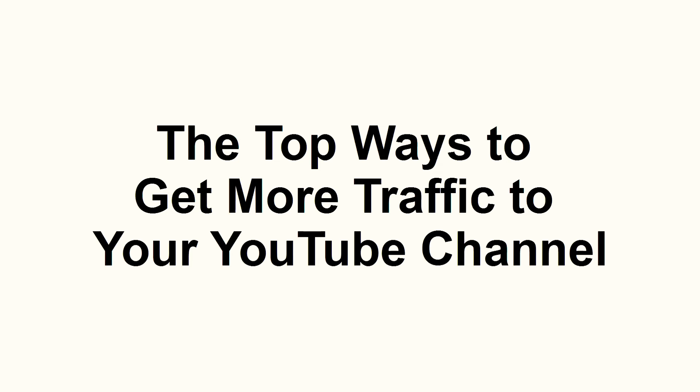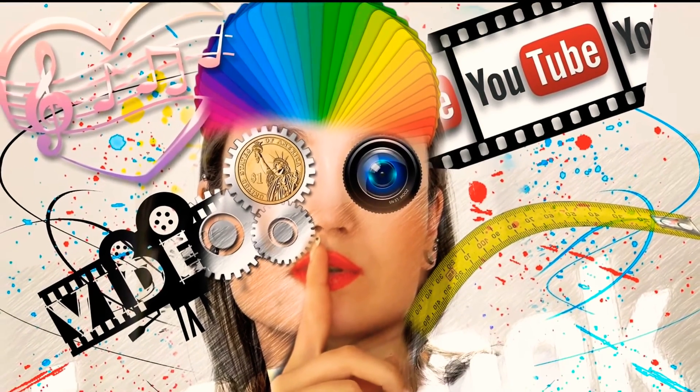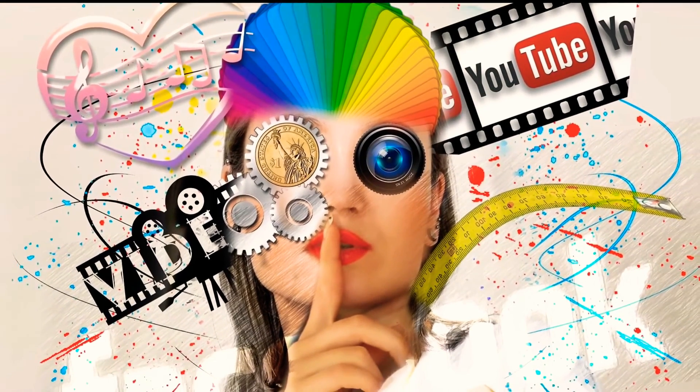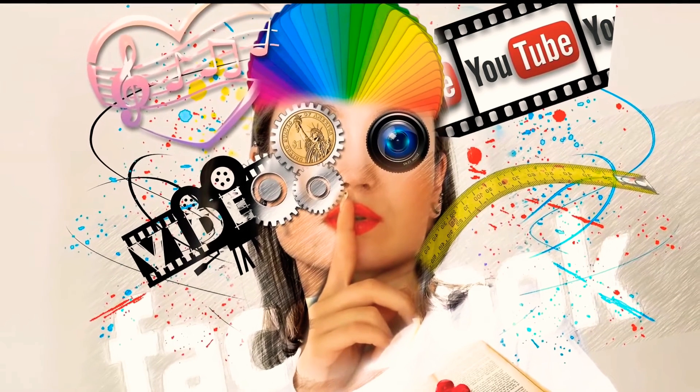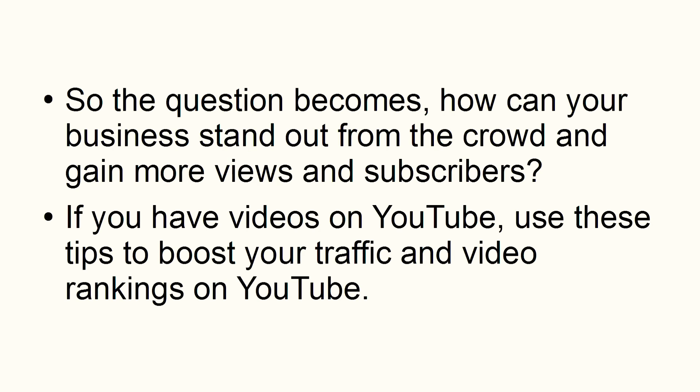In this presentation, I'm going to share with you the top ways to get more traffic to your YouTube channel. While YouTube has become an excellent tool for businesses to promote their brand, the competition is fierce. Every day there are thousands of videos uploaded to YouTube, so the question becomes, how can your business stand out from the crowd and gain more viewers and subscribers? If you have videos on YouTube, use these tips to boost your traffic and video rankings on YouTube.